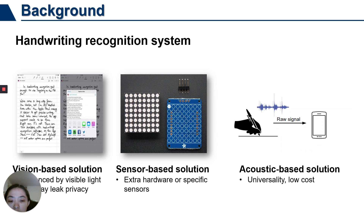The current handwriting recognition systems can be classified into three types. Vision-based solutions often require the image of handwriting, and thus rely on lighting conditions and may have occlusion problems. Sensor-based solutions capture the motion information of handwriting to recognize it; however, they need extra hardware or specific sensors. In contrast, acoustic-based solutions have advantages in terms of universality, low cost, and no extra hardware requirement. They recognize handwriting according to the sound generated by the pen writing on the table, but these approaches have two shortcomings.